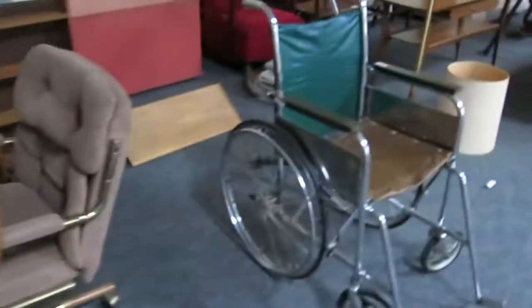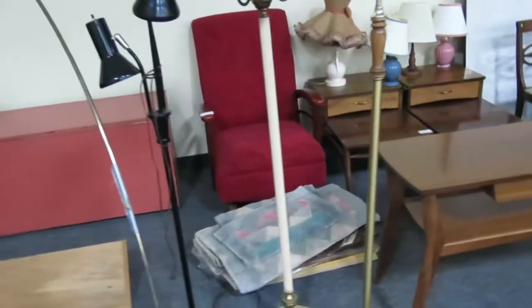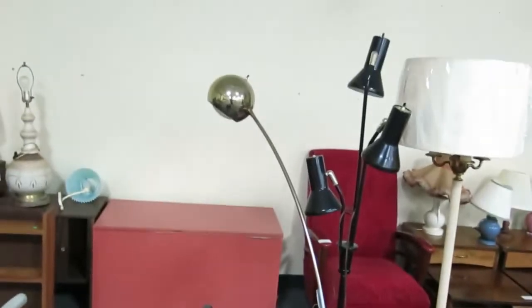Another table and chairs and a wheelchair there — just a ton of furniture. Crushed red velvet glider over there, it's really nice. A bunch of lamps — that was a really cool mod one. You can see it's kind of different; it sticks out with that gold top on it.